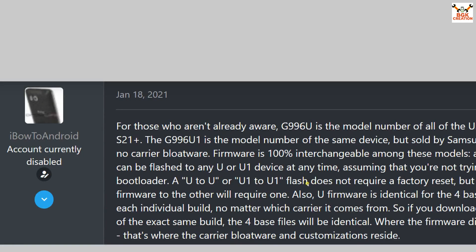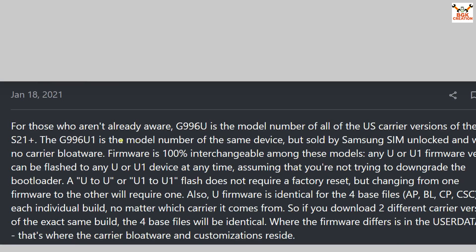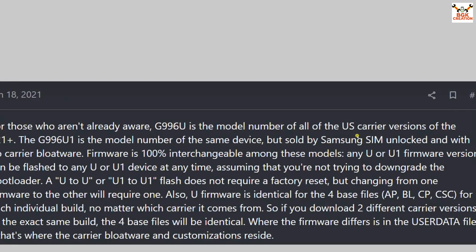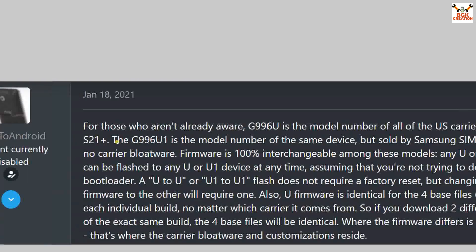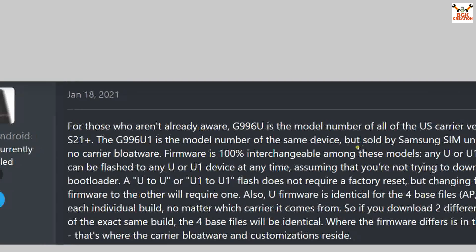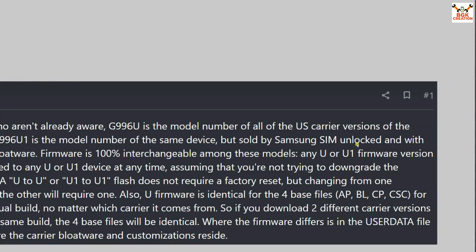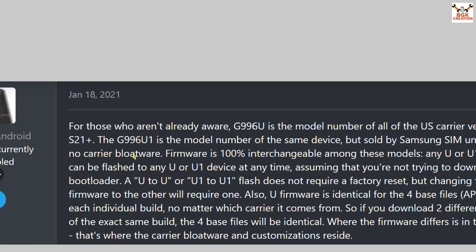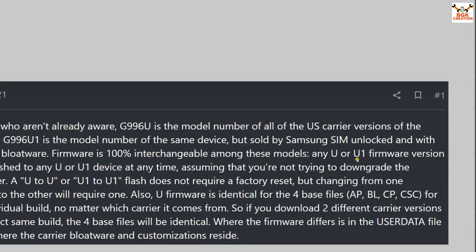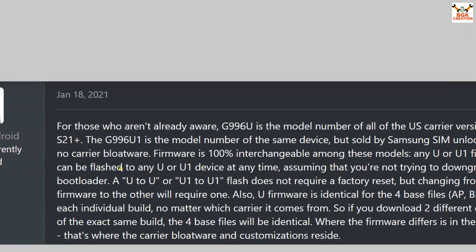Here is a post I got from XDA. It explains that G996U is the model number of all US carrier versions of the S21 Plus, and G996U1 is the model number of the same device sold by Samsung, SIM-unlocked with no carrier bloatware. The firmware is 100% interchangeable among these models — any U or U1 firmware version can be flashed to any U or U1 device at any time, as long as you are not downgrading.